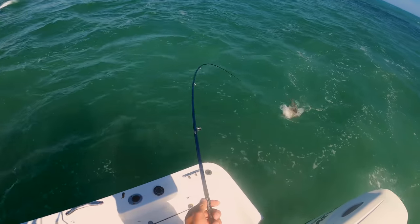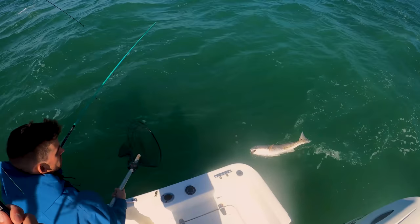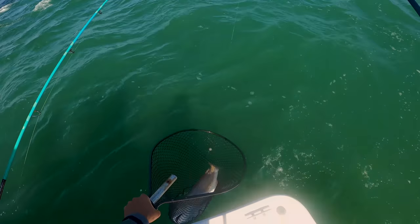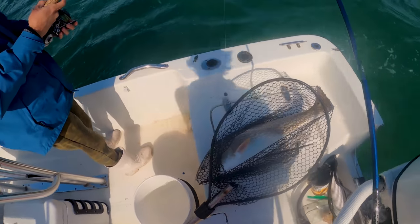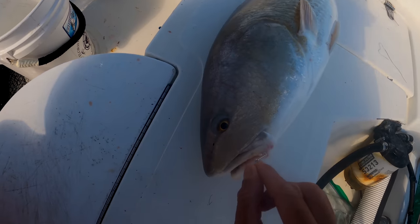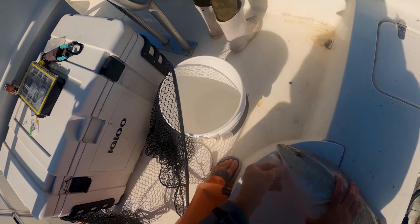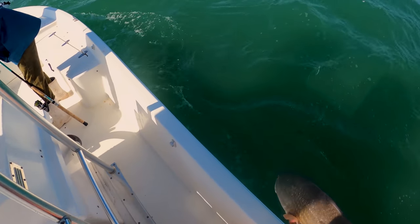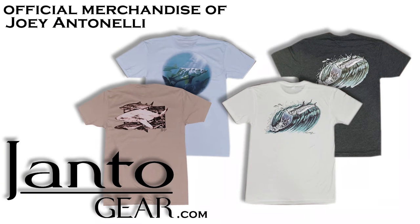Watch your rod. Hook perfect right in the corner. Got him! That is what we're looking for — something for the day! Woo! Nice redfish. Go ahead and pop that hook out. We're gonna take him right back over here and shoot him back head first. Later, buddy!